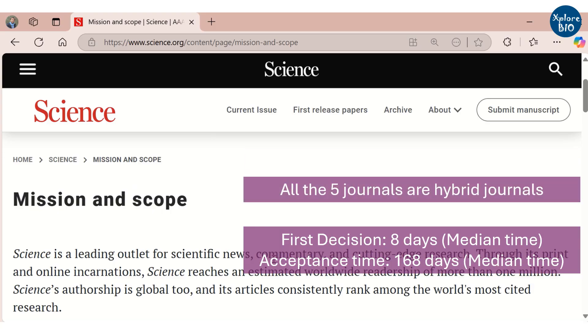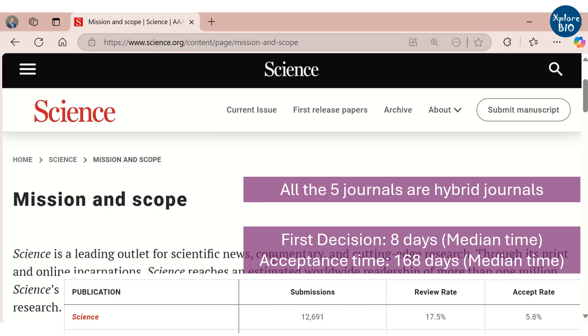Science is also a hybrid journal, which means you can choose between subscription mode or open access mode. As both Nature and Science are rigorously reviewed and highly competitive, their acceptance rate is quite low.